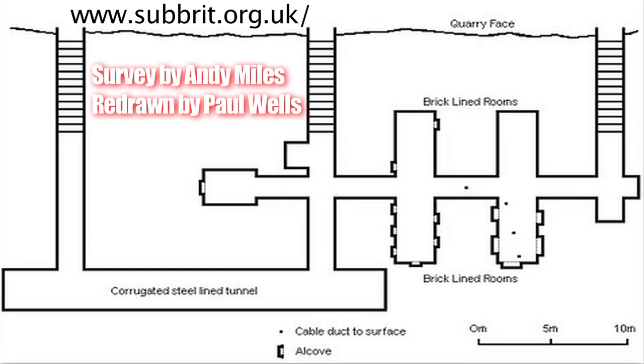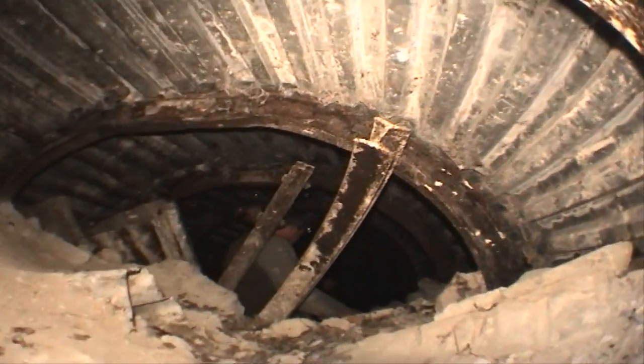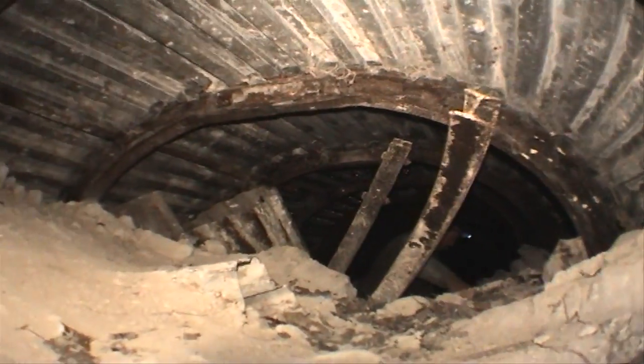The brigade headquarters consisted of three parallel stairways cut into a disused chalk quarry face. These descended 50 feet into a small complex of tunnels and rooms. This was possibly the original main entrance to the bunker, all reinforced with corrugated steel lining.